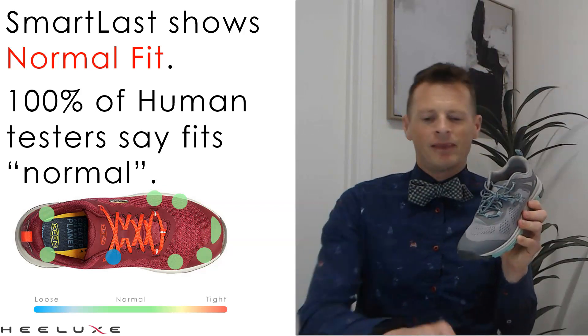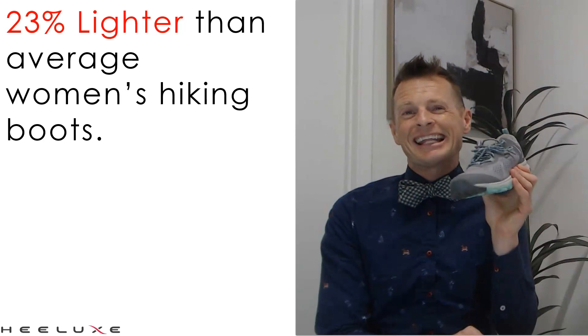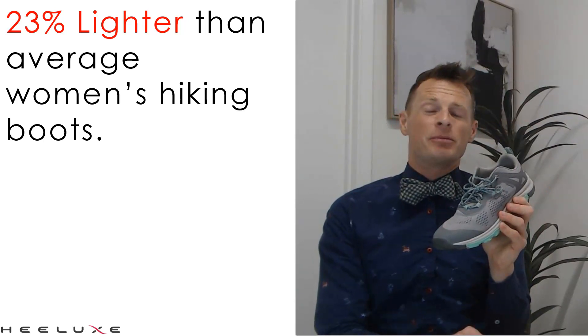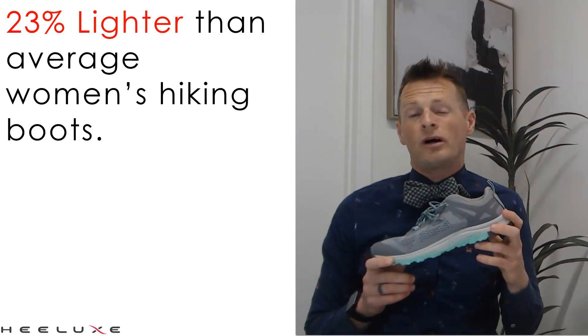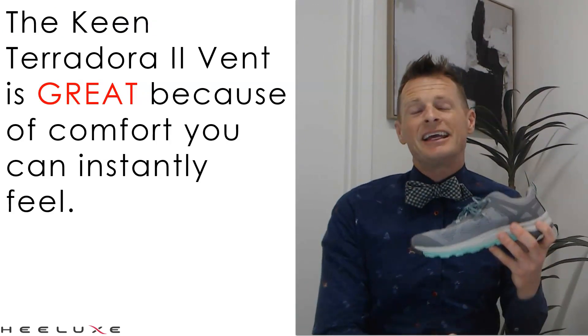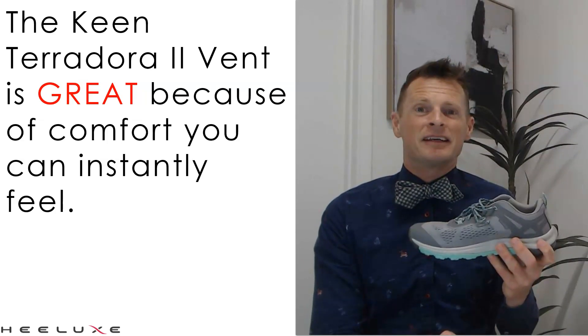But there's one more thing. This shoe is 23% lighter than the average hiking shoe for women in our database. That is a massive difference — something that every woman is going to feel when they put this shoe on. And that is one of the keys to making this shoe great: it's comfort that every person that puts it on is going to feel immediately.